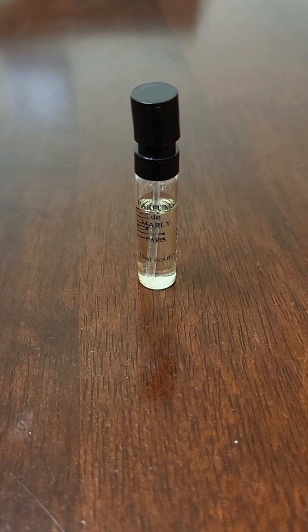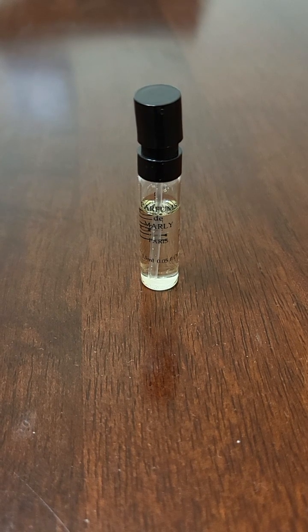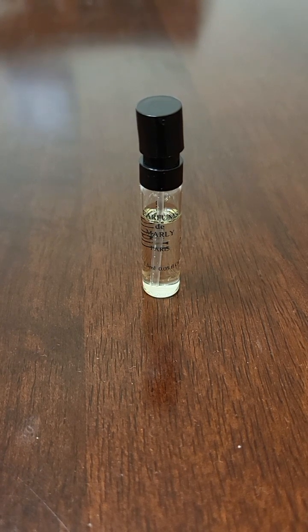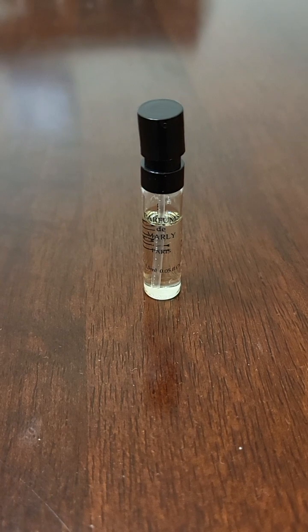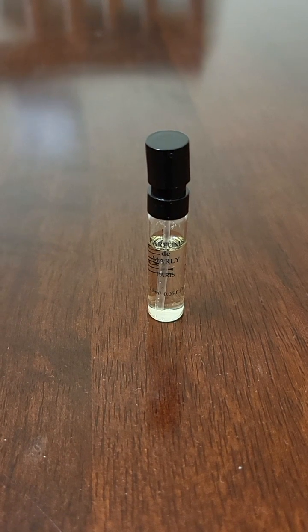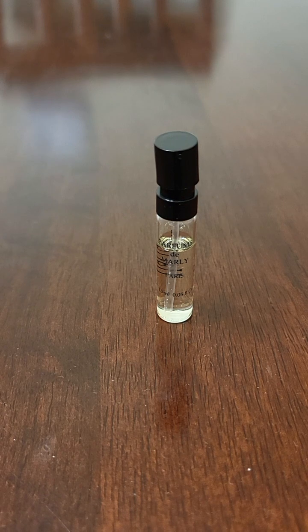Overhyped, I feel like. I would say this is nothing new and kind of a letdown. I like some of the Parfums de Marley perfumes, but this one just feels like a clone. A lot of them do feel like clones, but usually they do it much, much better. I wouldn't necessarily say that this one does it better, honestly.